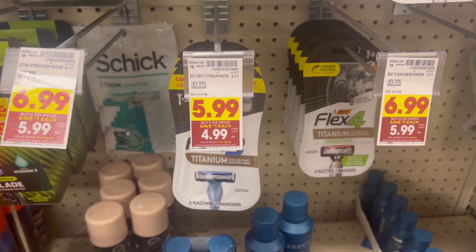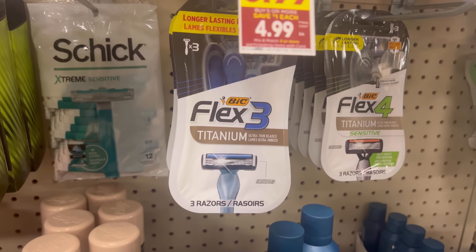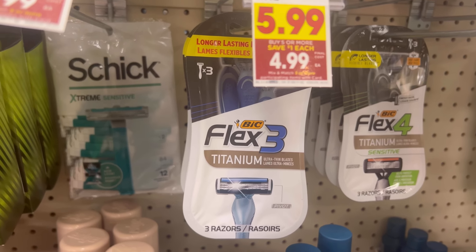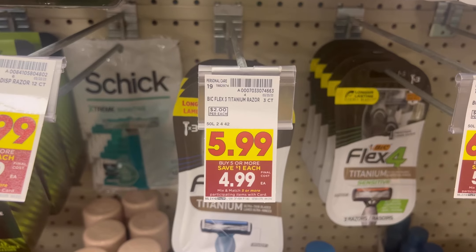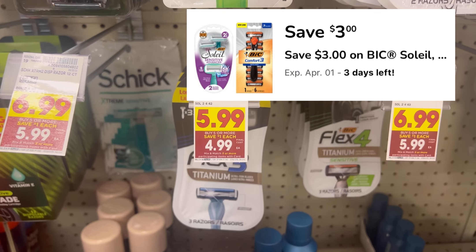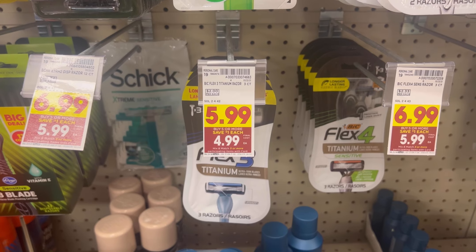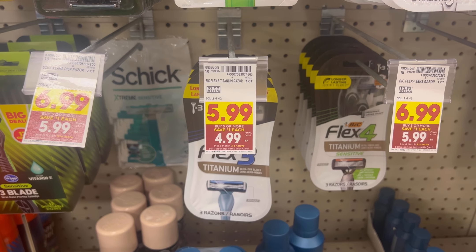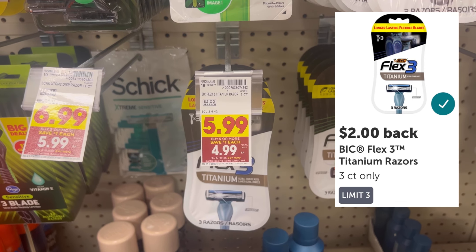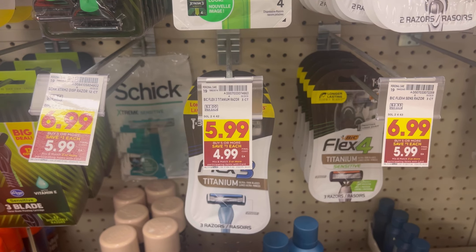Next, we have a pack of free razors. Pick up the Bic Flex 3 Titanium razors — it must be this specific pack. These are normally $5.99 but are part of the mega event, so they'll be $4.99 after mega event savings. In the Kroger app, clip the $3 off one digital coupon, which at checkout will leave you paying $1.99 out of pocket. Then submit your receipt to Ibotta for a $2 rebate, making the pack of razors completely free.